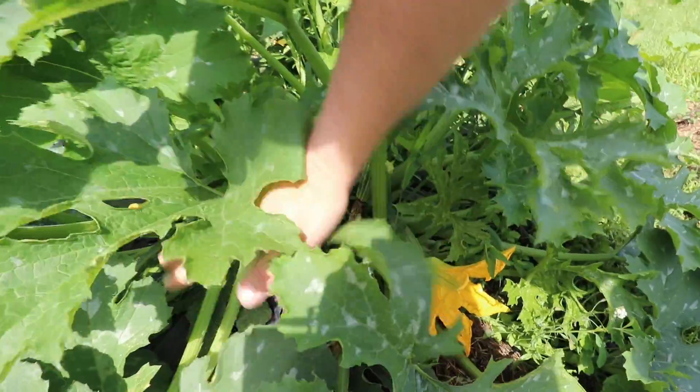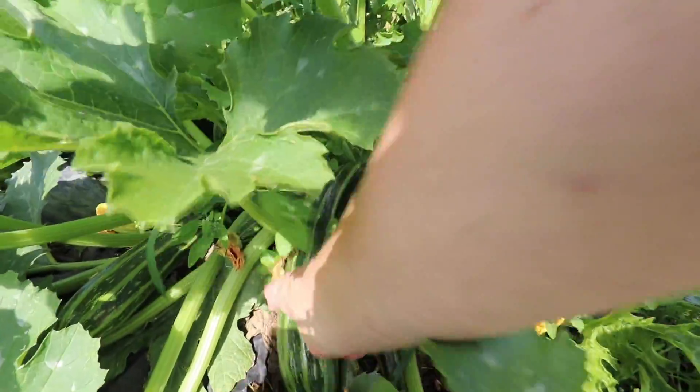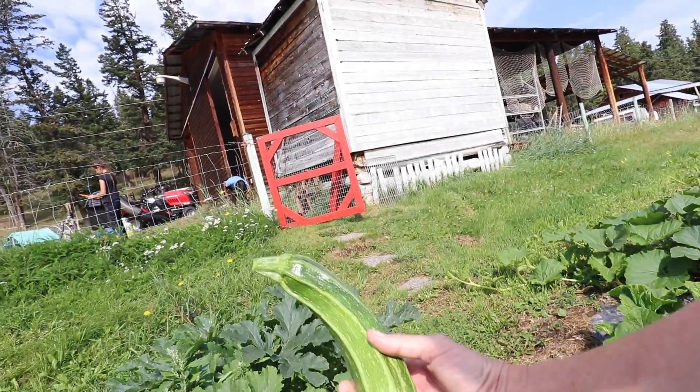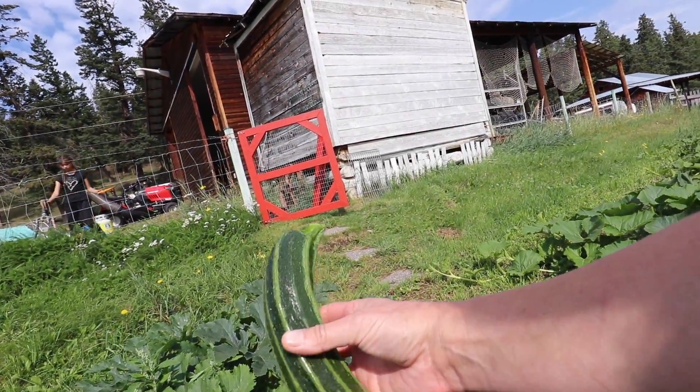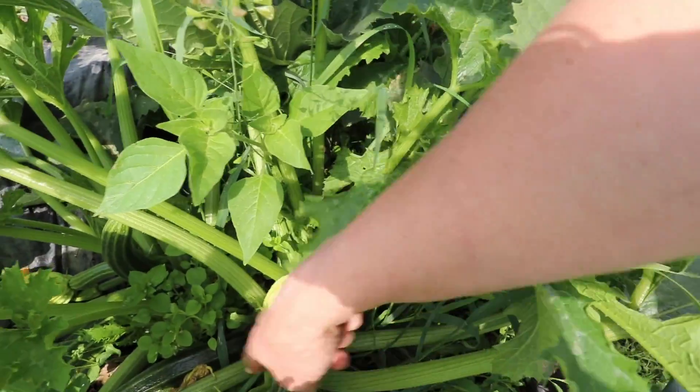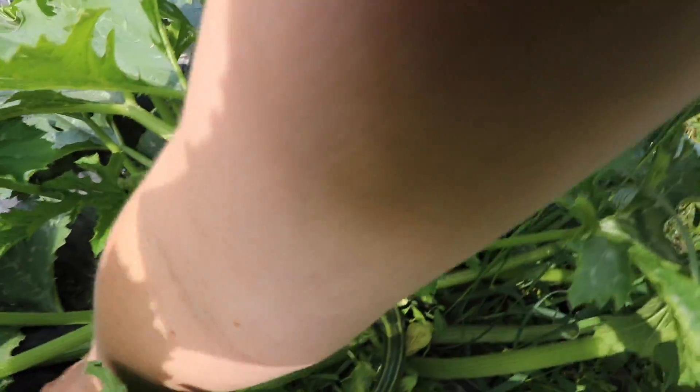Let's check out our zucchinis. We have to keep a really close eye on them because they grow so fast. This is very exciting — you guys get to be here for some firsts in the garden this year. We have zucchini! Look at that beauty. Oh my gosh, that is a gorgeous zucchini. We are going to have tons of them. Look at all the zucchinis in there. Oh, there's another one.